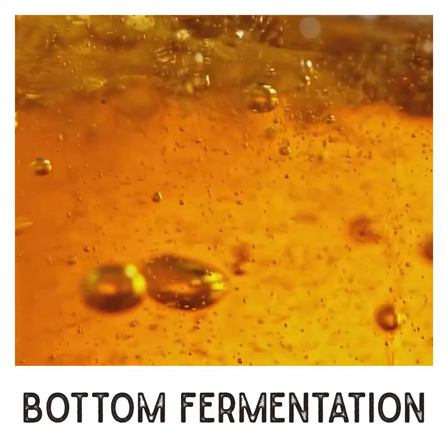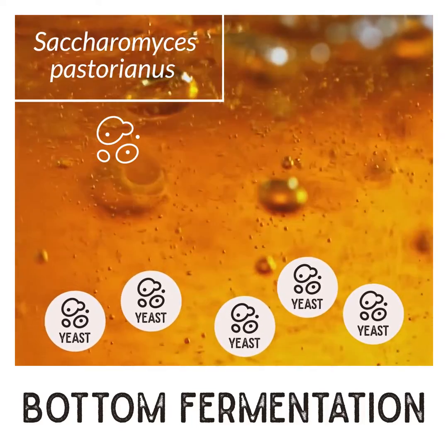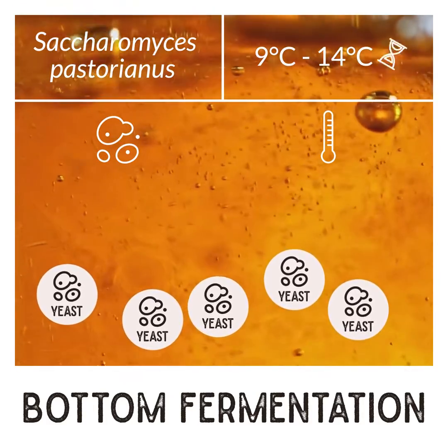On the other hand, bottom fermenting beers use yeast which settles to the bottom of the vessel, such as Saccharomyces pasteurianus, which requires cooler temperatures, roughly 9 to 14 degrees Celsius, and a longer fermentation time.